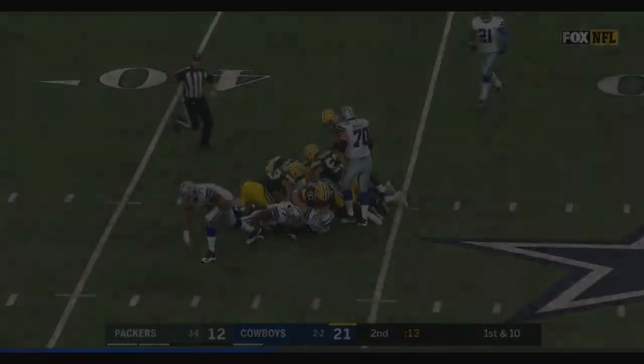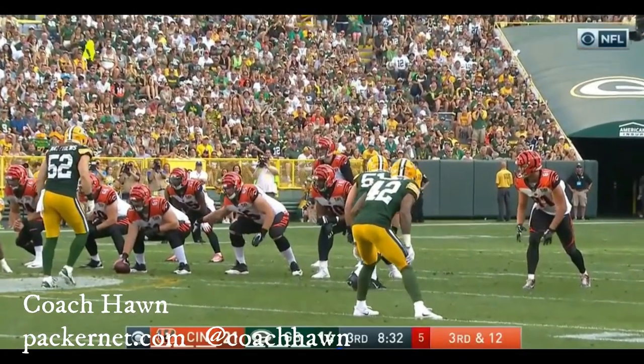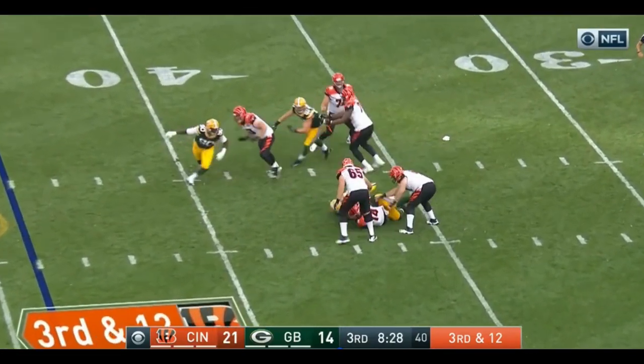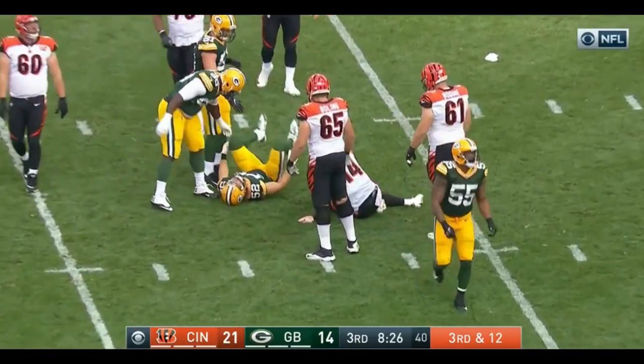My name is Coach Hawn. This is Packernet.com. Really appreciate you taking the time to view these videos. If you have any suggestions or feedback, please feel free to leave a comment. Thank you so much for viewing.